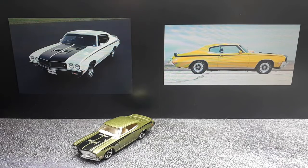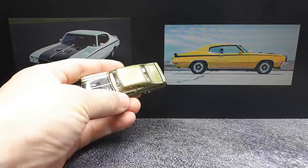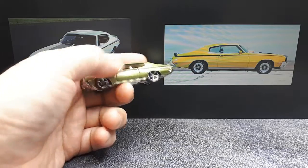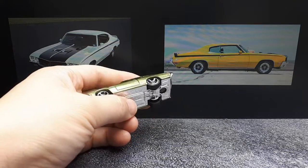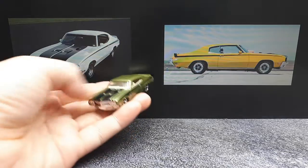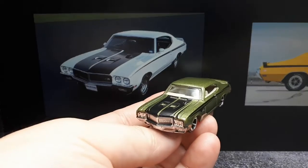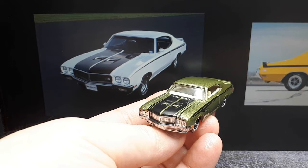Hello muscle car fans! I got this Hot Wheels loose at a used toy shop, so no packaging, but I think we're all familiar with Hot Wheels packaging anyway. Let's see if this thing matches up with these photographs at all. This is a 1970 Buick GSX.